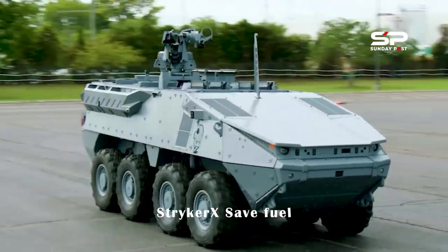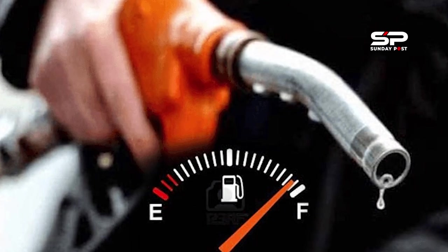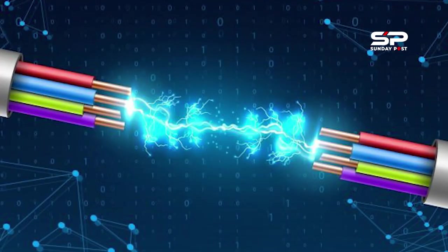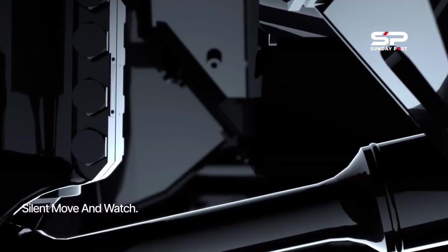Stryker X saves fuel. Supporting the Army's climate and electrification strategies, the Stryker X technology demonstrator brings to the Stryker family of vehicles capabilities such as silent movement, silent watch, exportable electric power, and reduced fuel consumption via a hybrid diesel-electric power pack.